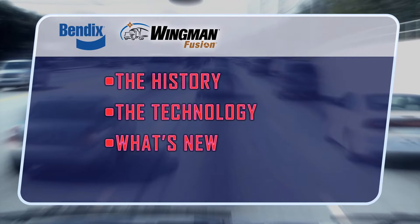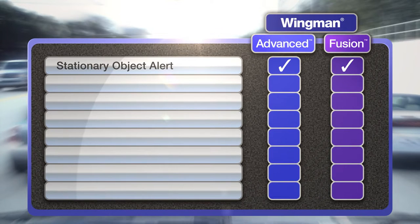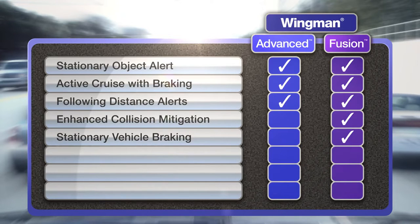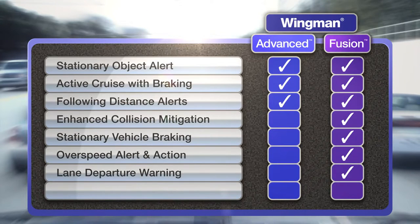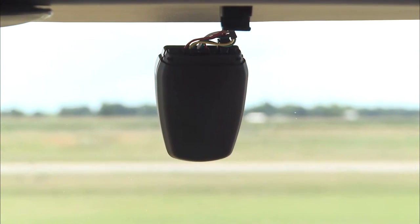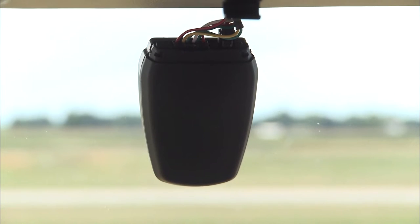With the addition of the camera, Fusion separates itself from the Bendix Wingman Advanced System with several significant features. Stationary object alerts, active cruise with braking, and following distance and impact alerts present in Wingman Advanced are still intact. But now, with data from the added camera, Bendix Wingman Fusion delivers enhanced collision mitigation, braking on stationary vehicles, overspeed alert and action, lane departure warnings, and alert prioritization. Since you may have trucks in your fleet with both systems, look for the camera mounted in the windshield to know your truck is equipped with the Fusion system.